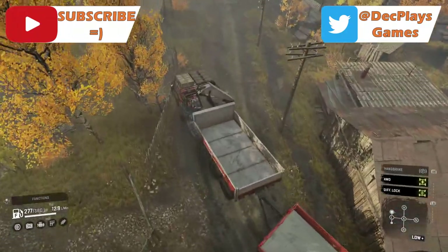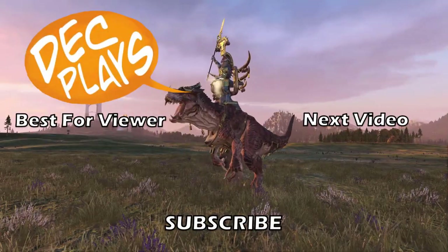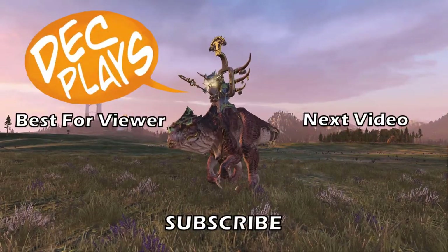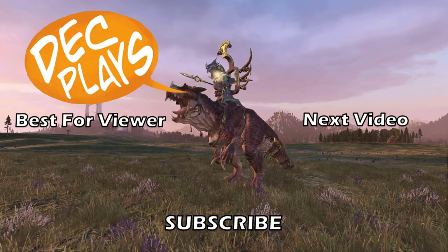Thank you all very much for watching. If you found this video useful, please let me know down below and give the video a like as it really helps the channel out. Have a great day!